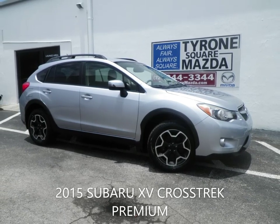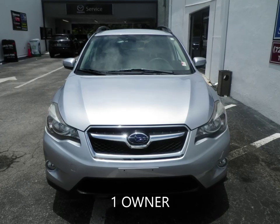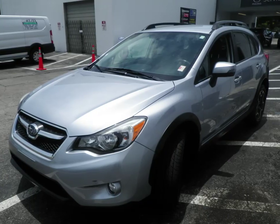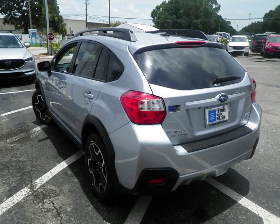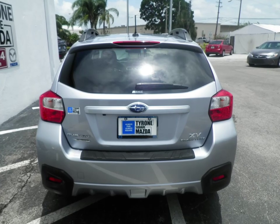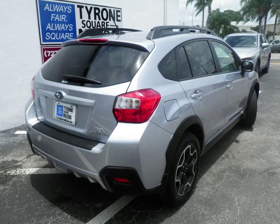Looking for a crossover for a new adventure? Tyrone Square Mazda has you covered. This 2015 Subaru XV Crosstrek Premium has a 2-liter four-cylinder engine coupled with an all-wheel-drive CVT transmission and is ready for delivery.